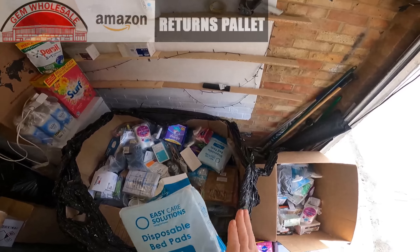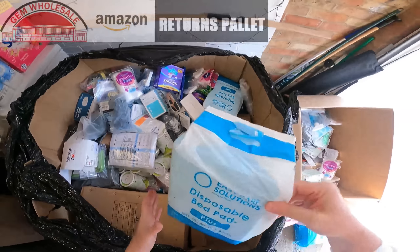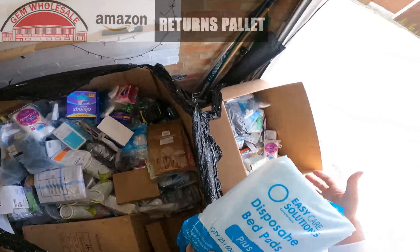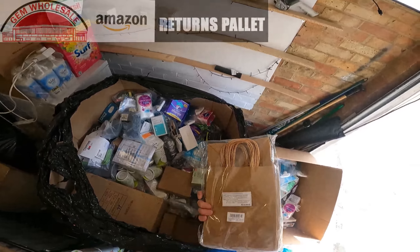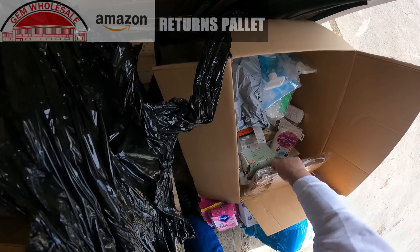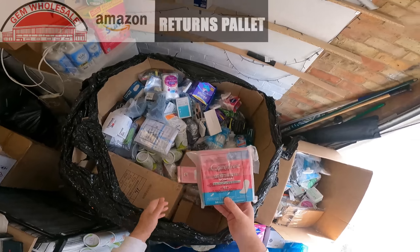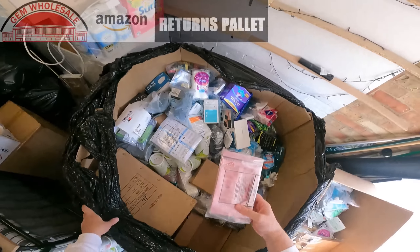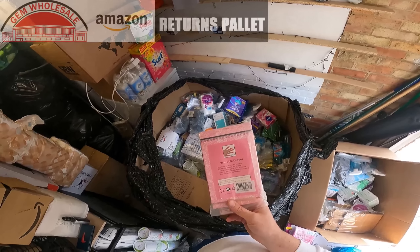Disposable bed pads — one pack, two packs, three packs. A packet of paper bags. More face masks. More ladies pads. What are these? Artificial nail removal — something to do with fingernails.